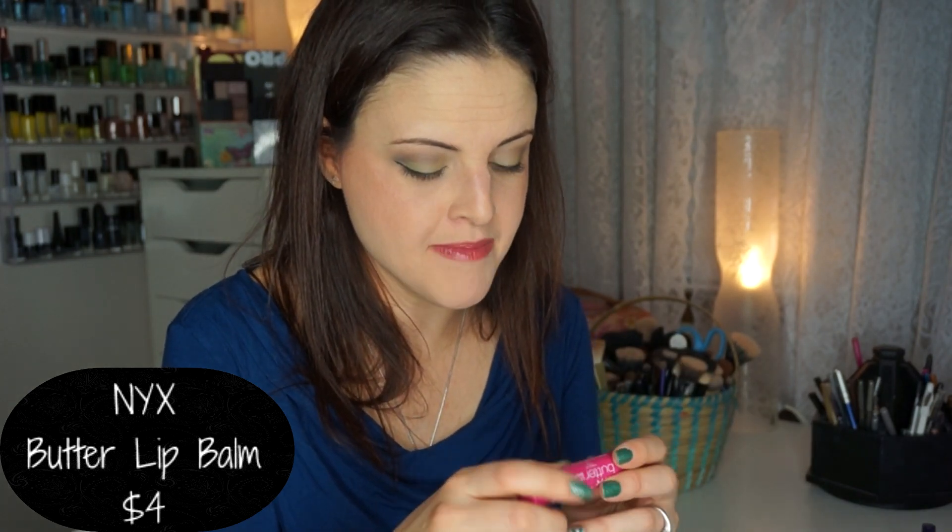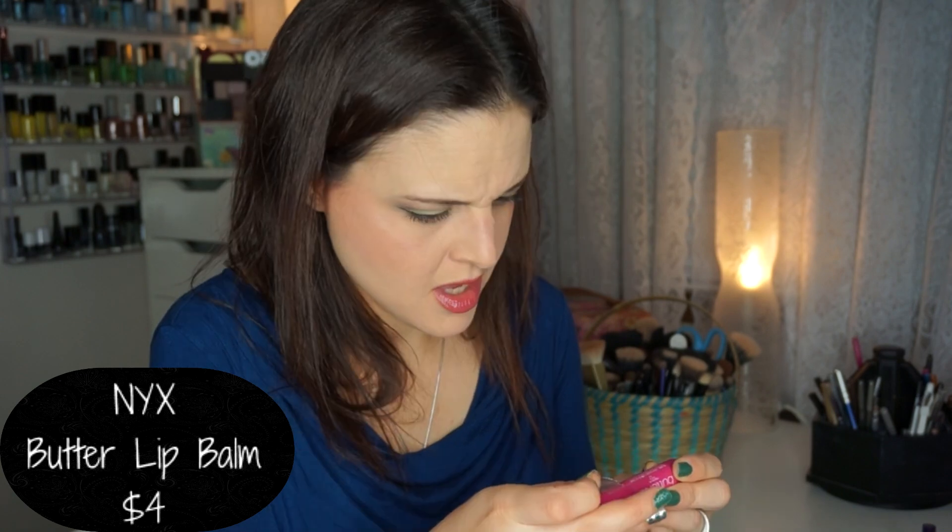Next thing is a NYX Butter Lip Balm in Lady Fingers. I think I have the Butter Gloss in Lady Fingers but not the Butter Lip Balm. The number one ingredient is mineral oil. It does have a very slight pigmentation, which is nice because when I'm at work I don't like to reapply lipstick. It smells really good — like a Bonnie Belle. It's not my favorite lip product formula but it's a nice thing to throw in my pocket for a little bit of lip color through the day.